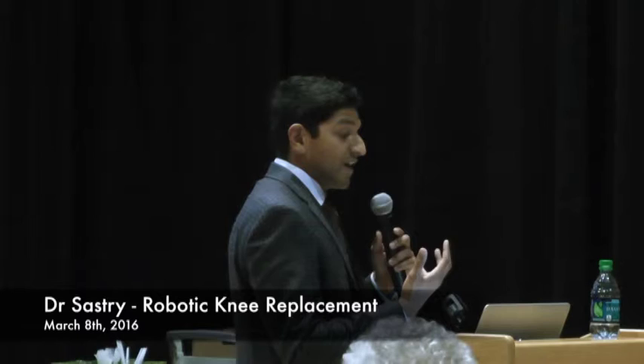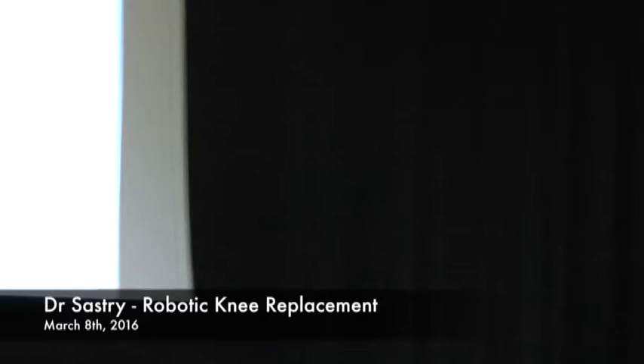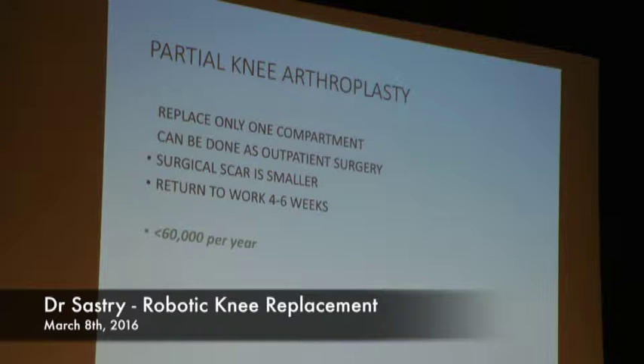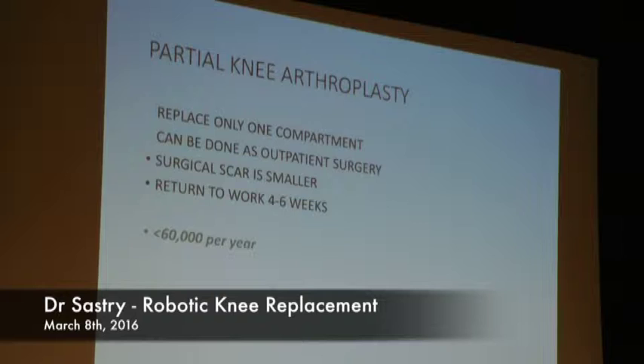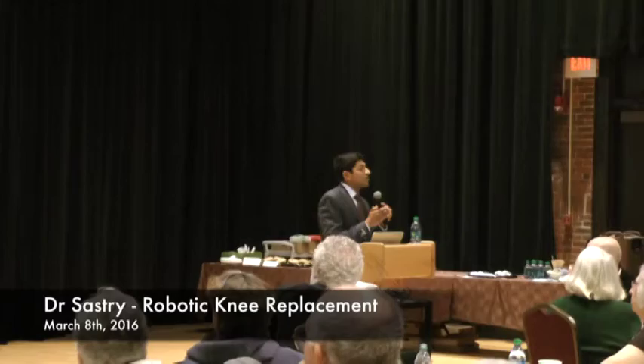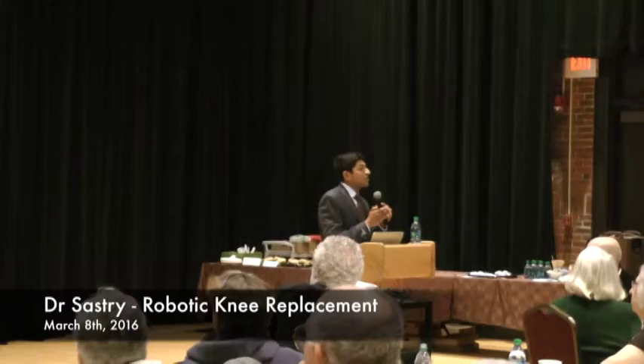A partial knee replacement means we're simply replacing one compartment, so your own ACL and PCL continue to function at the level they've been accustomed to. You can actually do this operation as an outpatient surgery. Because the surgical dissection is less, the surgical scar is smaller, and it's going to feel more natural at an earlier rate. Patients are able to transition from crutches immediately after surgery, and within two to four weeks they can start independently walking and driving. Within six weeks it starts to feel really good.